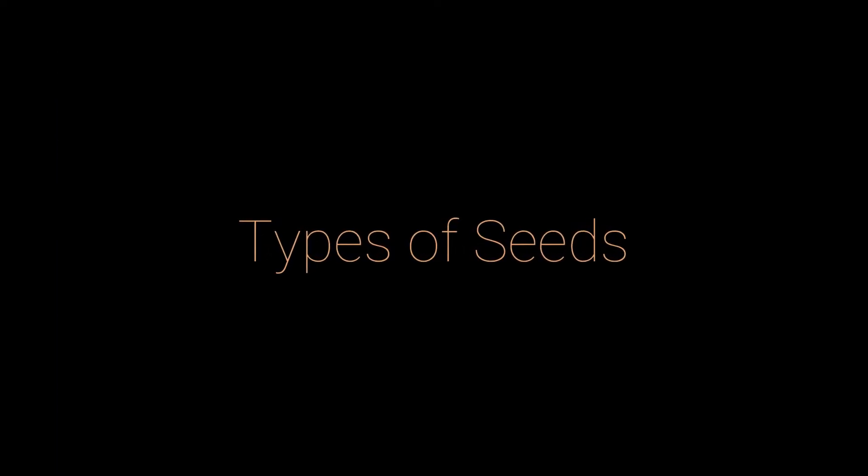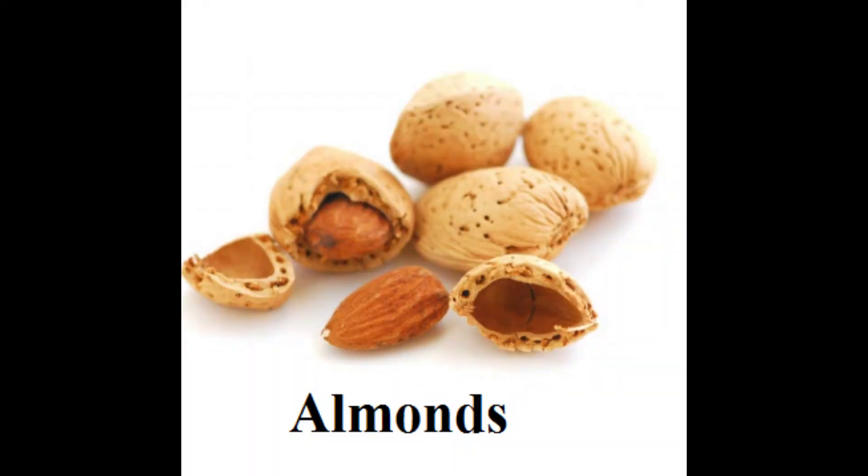Now that we've covered the parts of a seed, we're going to be talking about different types of seeds. Almonds are seeds of the almond tree, often called nuts when eaten. Almonds are three to six centimeters long with a leathery coating, an inner hard shell, and the edible part in the center.